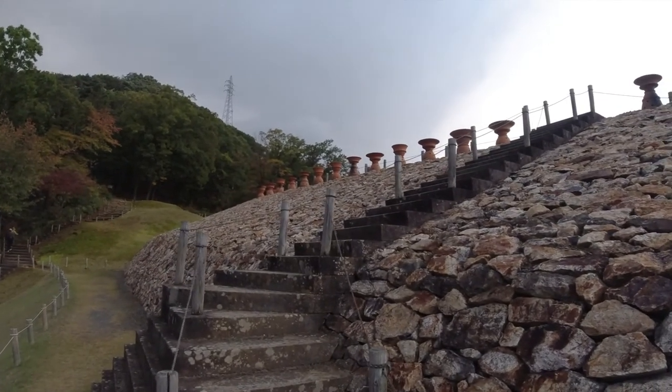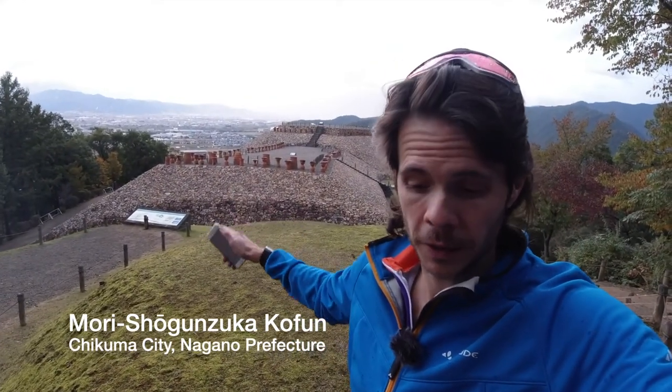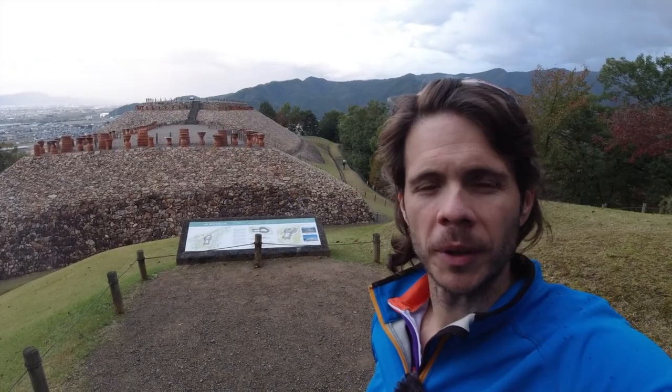The terracotta pots were there for ceremonial or aesthetic purposes, but none of these are original. This Kofun is called Mori Shogunzuka Kofun, in Chikuma city just outside of Nagano. It's the largest Kofun in Nagano prefecture — about 100 meters in length. It also has one of the largest burial chambers in Japan, and certainly the largest in eastern Japan. All around this tomb they found about 76 other smaller tombs, believed to be connected to whoever this important individual was — relatives, family, maybe slaves or servants. This was built in the 3rd century AD, so it's about 1,700 to 1,800 years old.